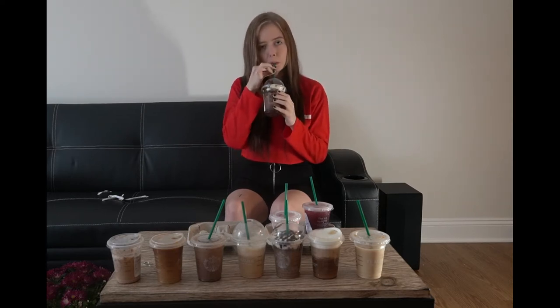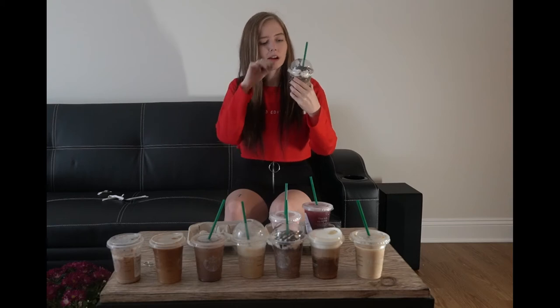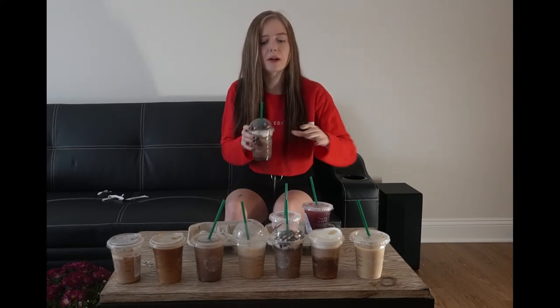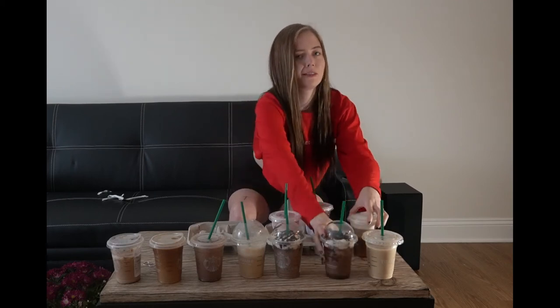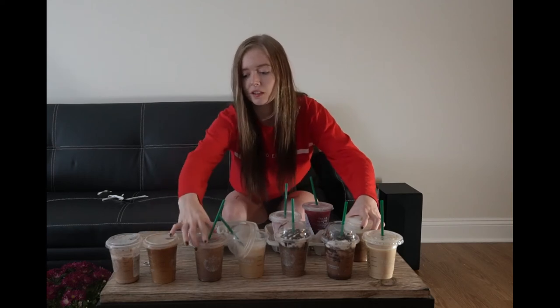Next is the mocha cookie frappuccino — it's pretty good. Again, the chocolate chips, I don't know if I want that in my drink, but it's definitely not bad. I'm gonna have to put it there. We're gonna need a bigger table!